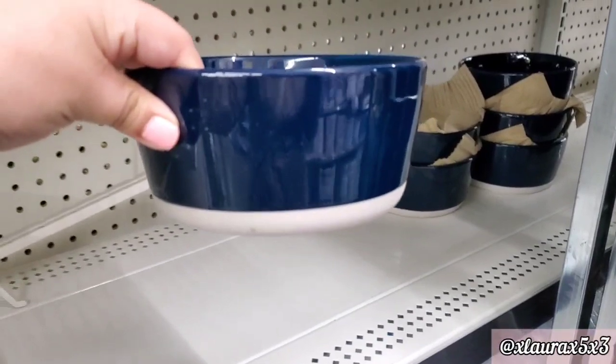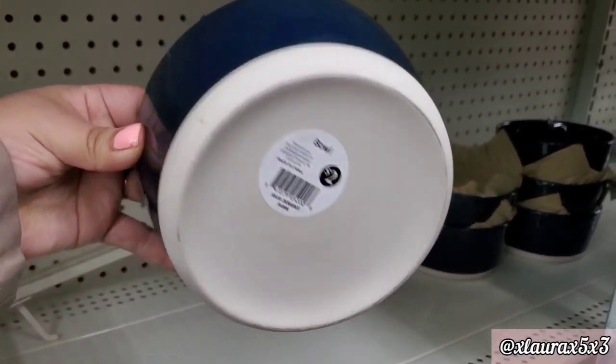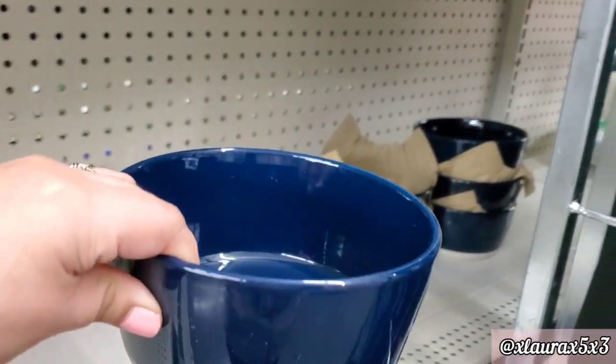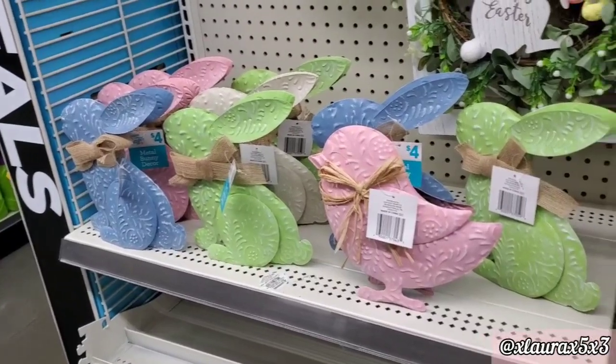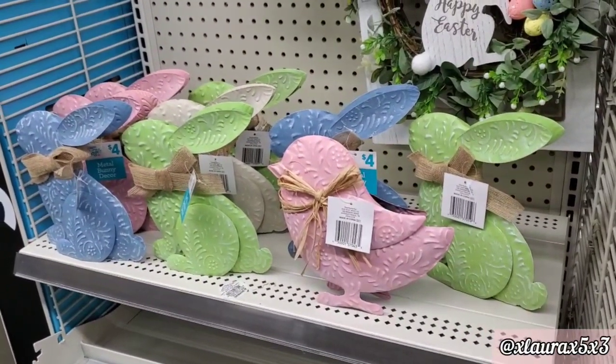They added these ceramic bowls for $2, and I found the matching mugs in another Dollar General — you guys know I go to different stores. They added these metal bunnies and chicks for $4.